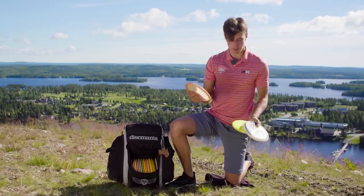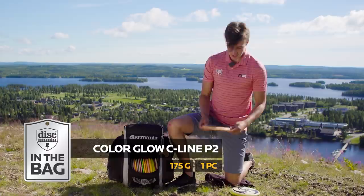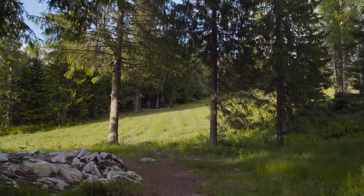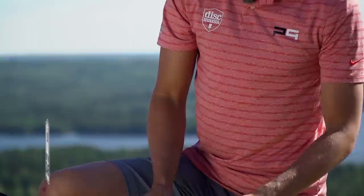I currently carry three throwing putters from understable to fairly overstable. I have two P2s. This one has been in my bag since the day I bought it — it is very understable. It's a color glow P2 and I've been throwing it ever since. I love it for understable shots, just hyzer flips. It's not my best shot but I like throwing them.